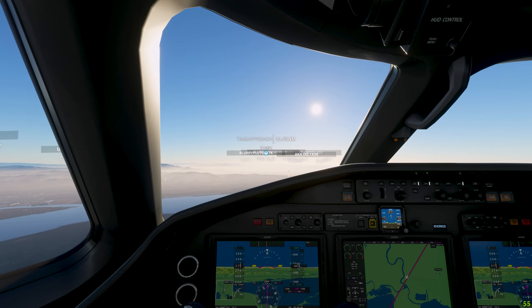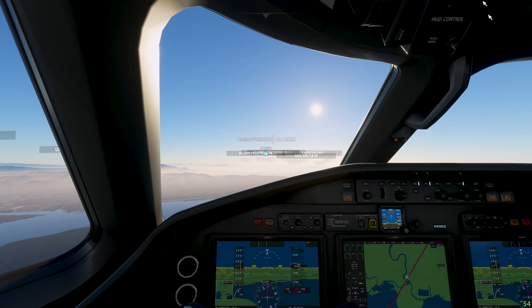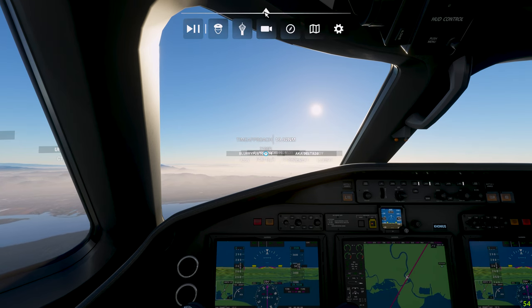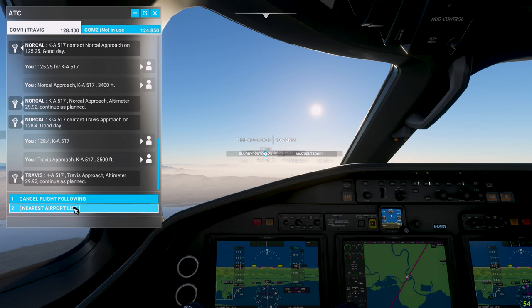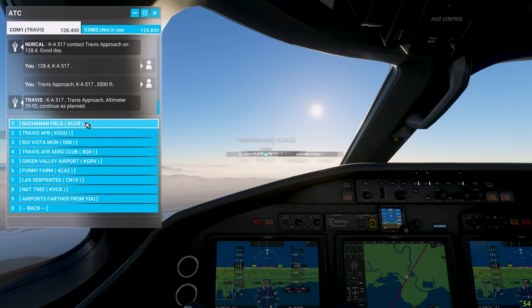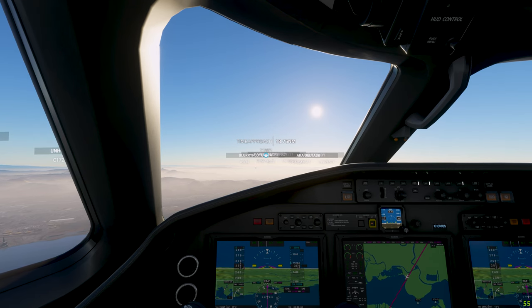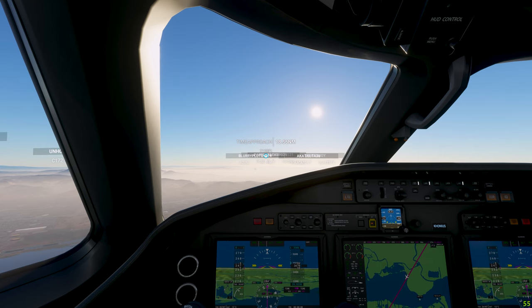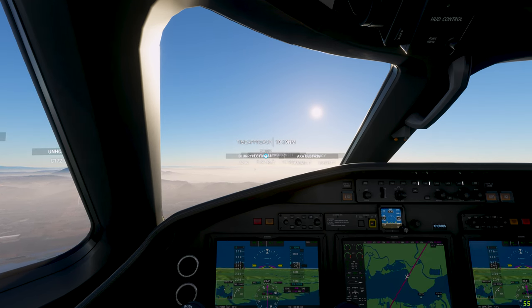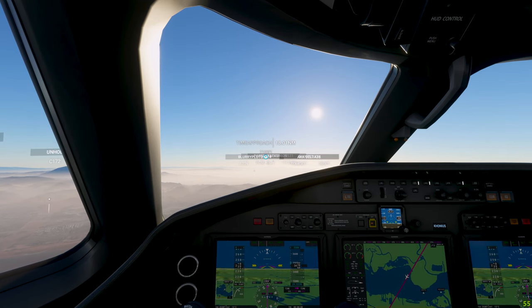Let's de-throttle just a little bit more. Contact tower. Concord tower, KA-517 is 10 miles northeast, 3,500 feet with Mike to land. KA-517, Concord tower — altimeter 29 decimal 9-0-2 in comm. Make left traffic runway 1 left. Make left traffic runway 1 left, KA-517.